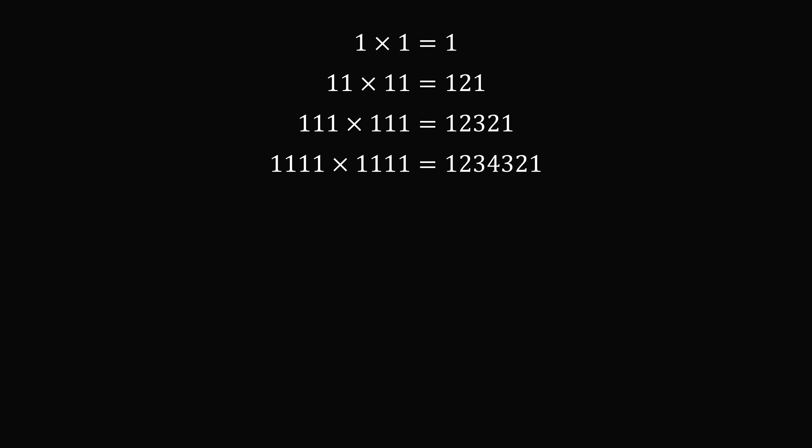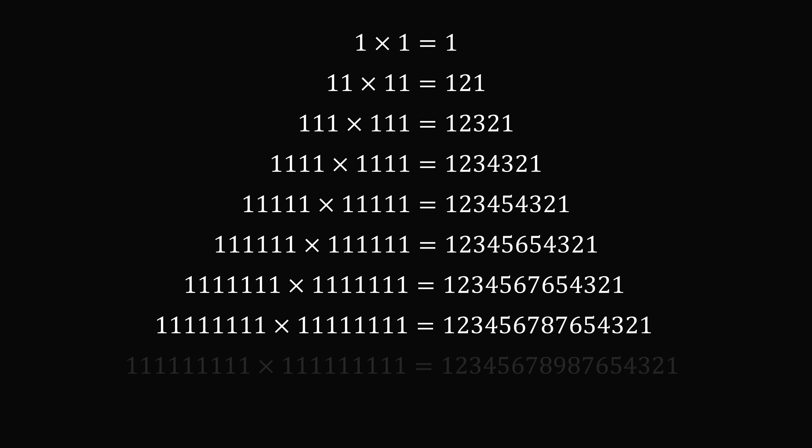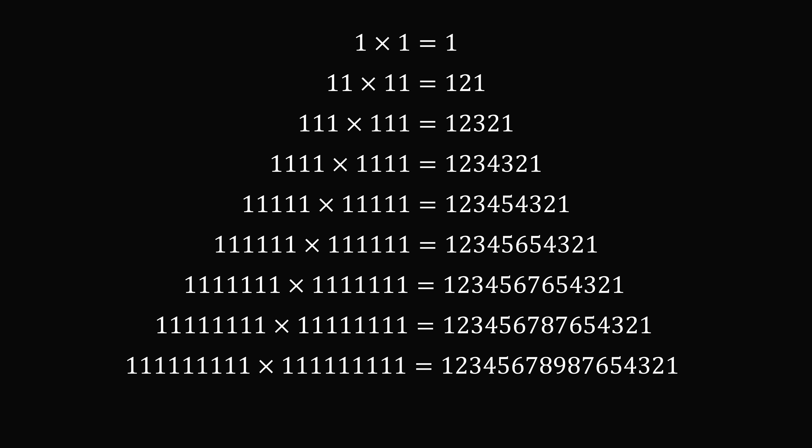If you have a number which has k digits of 1 squared — so with 4 digits of 1 here — this gives 1, 2, 3, 4, 3, 2, 1. And the pattern continues as we go all the way up to 9 digits. Now the pattern will actually continue even more, but you start carrying over the digits. The maximum digit we could have is 9, so the numbers look a little bit different. But this is an amazing pattern.